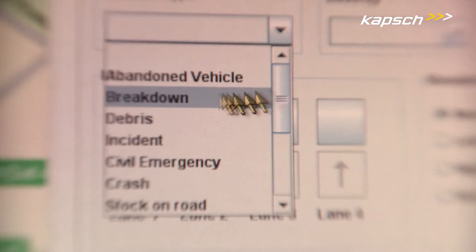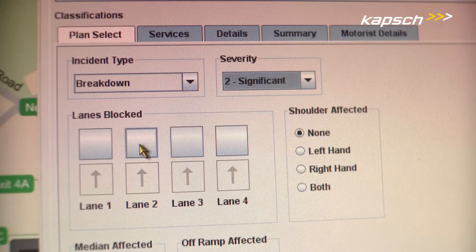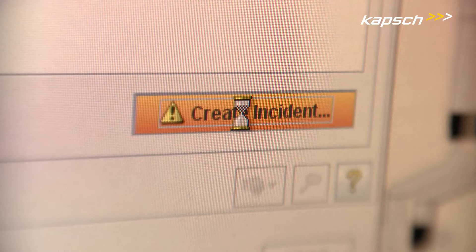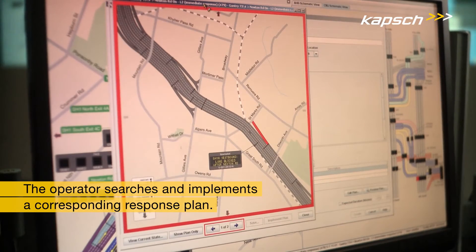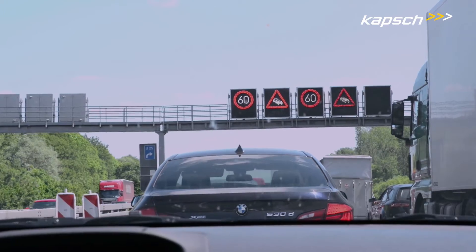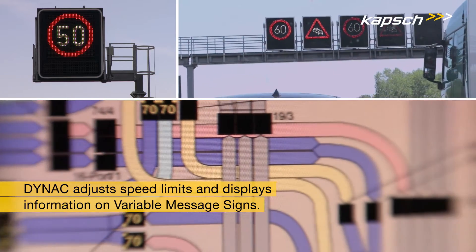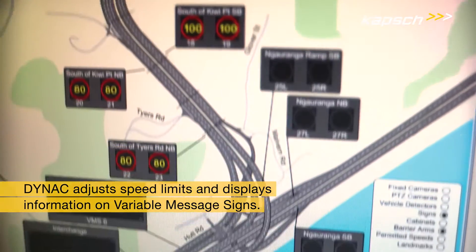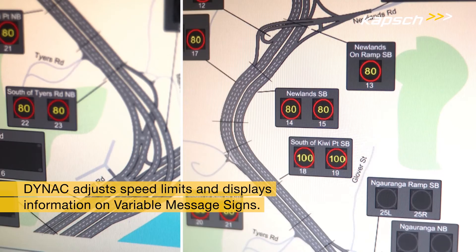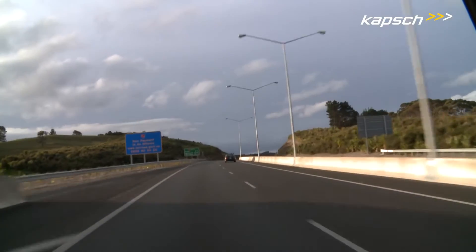By using the incident response manager, the operator types in the necessary information, creates a breakdown incident for that location, and searches and implements a corresponding response plan. Dynac uses this plan to automatically adjust speed limit signs and display incident warnings on the defined variable message signs.